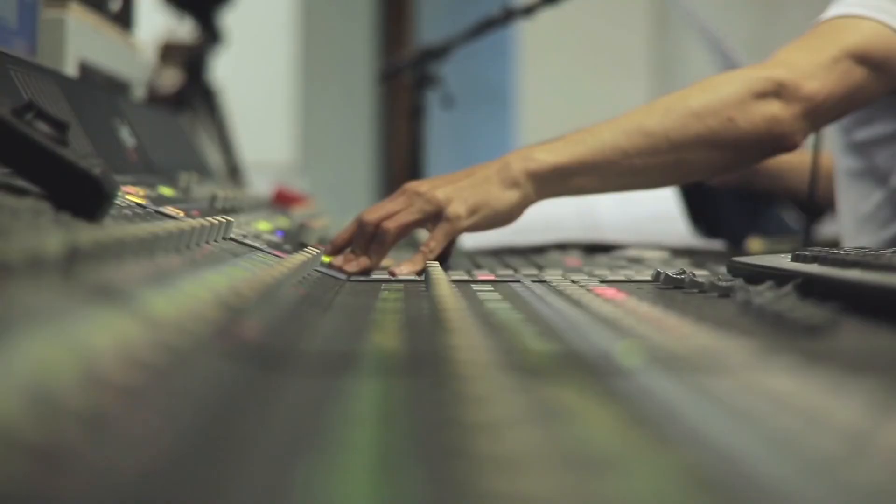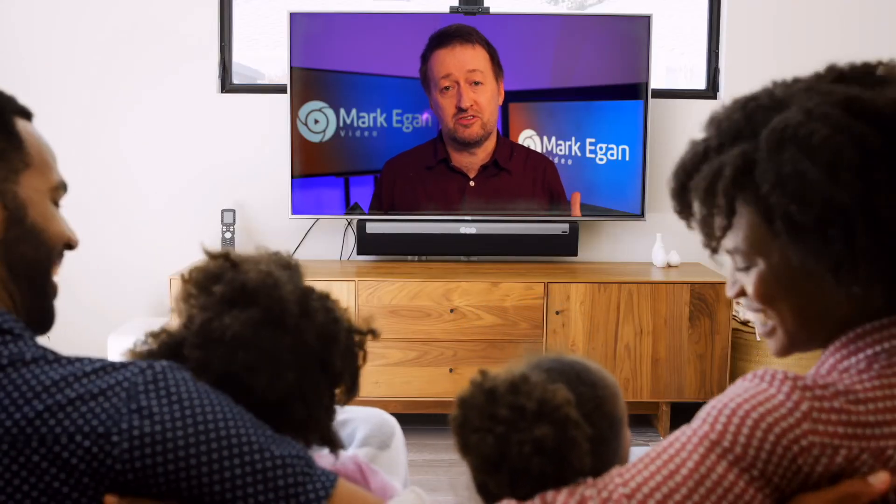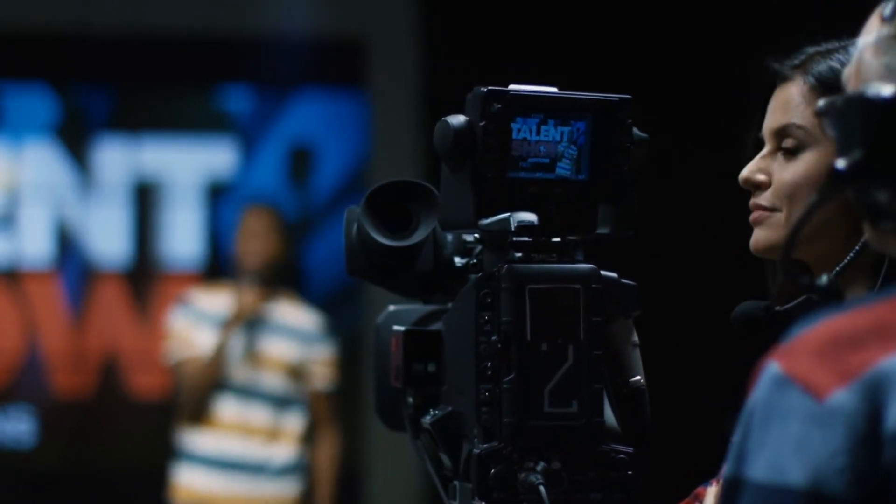What lockdown has shown us is that we need to be able to create broadcast programs from home. My prediction is that these kind of technologies like Live Plus for Windows won't be just around for lockdown. The challenge to program makers is not just to use this to replicate exactly what we did in the past in a simpler, more efficient way, but also to think of ambitious, creative ways to make programs in a way that we were never able to before.